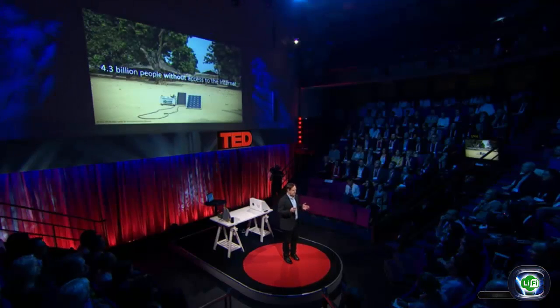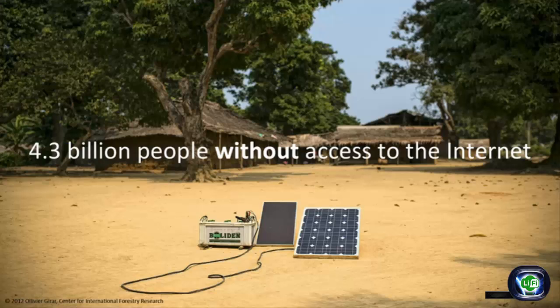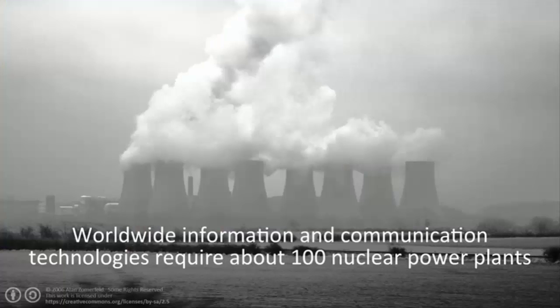There is no Wi-Fi involved — it's just light. There will be a massive extension of the Internet to close the digital divide, and also to allow for what we call the Internet of Things: tens of billions of devices connected to the Internet. Such an extension can only work if it's almost energy neutral, which means we need to use existing infrastructure as much as possible. And this is where the solar cell and the LED come in.